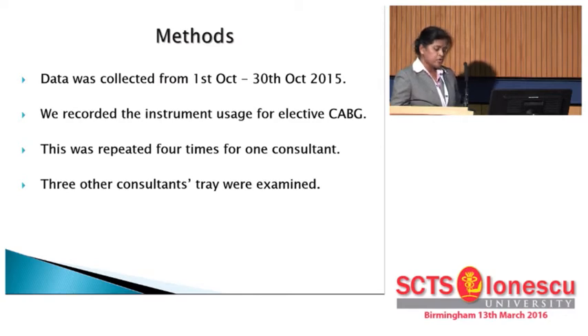Over a period of four months we looked at the use of instruments in an elective coronary artery bypass graft tray. That was initiated with one consultant and four cases, followed by four other consultants with four cases each.